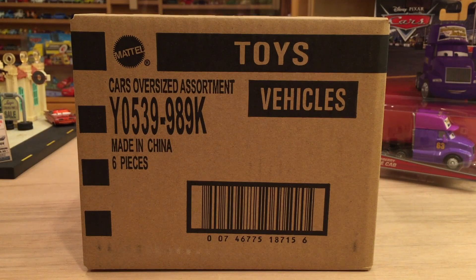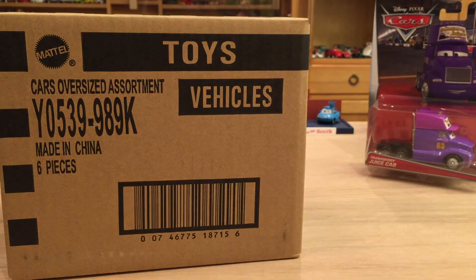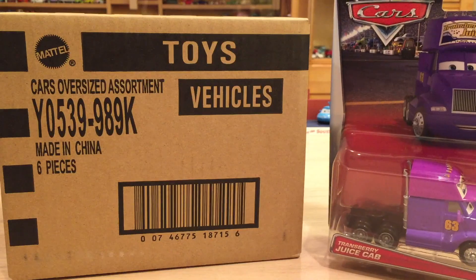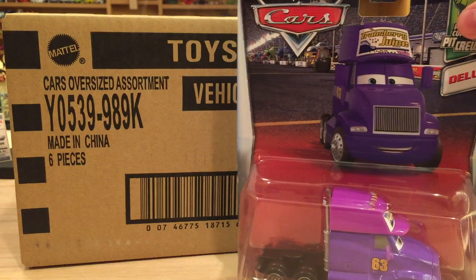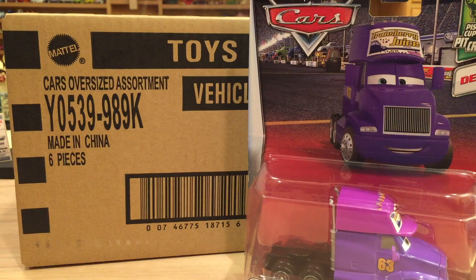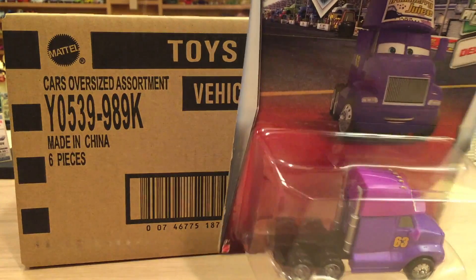Hey, what's up guys, welcome to my deluxe case K unboxing for 2017. I'm super excited about this unboxing because there are some awesome cars inside. As you can see on the right here, one of them is Transberry Juice Cab. I was actually able to find it at Walmart last week, and there are two of them in the case. I found him early, but I want to make sure I have one to keep in the package and one to open. I might return one, or maybe use it for a giveaway or contest.